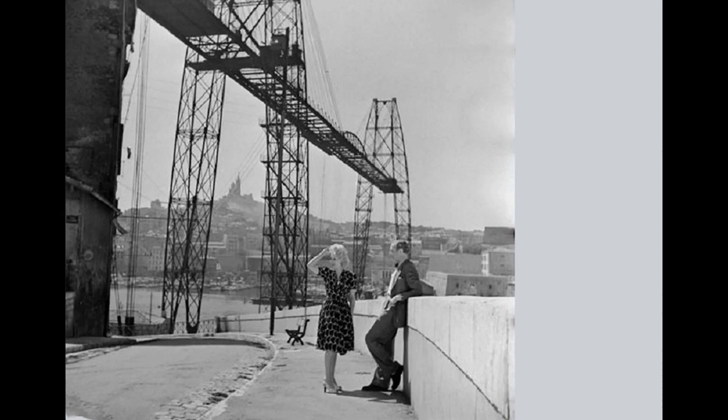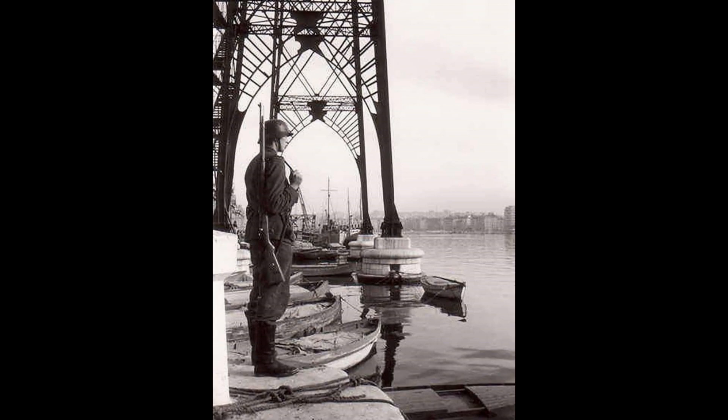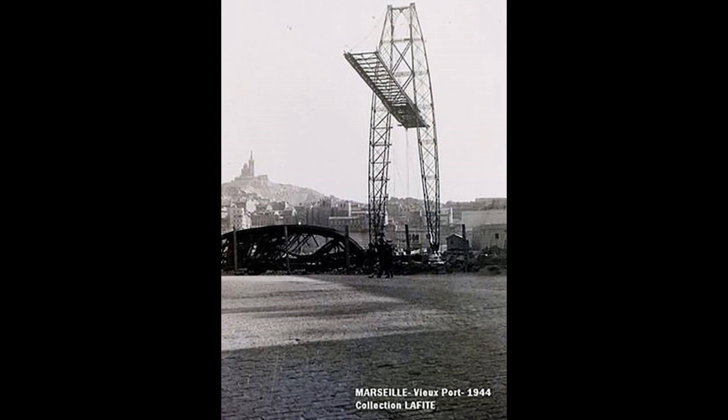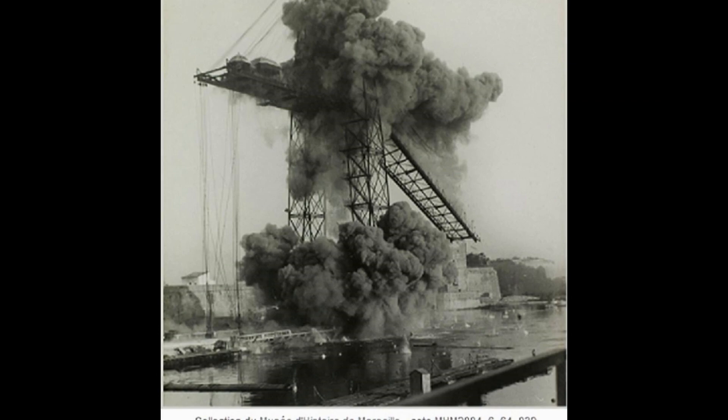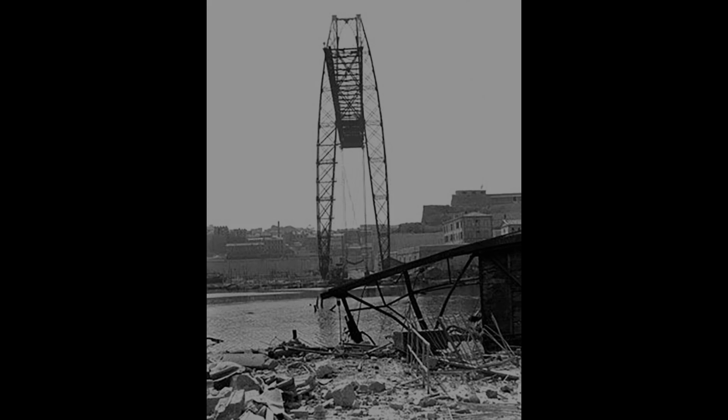This bridge survived until the 1940s. On August 22nd, German troops blew up the bridge to block the port during their retreat from Marseille, but only the northern tower fell into the water. The remains collapsed on September 7th, 1945 after a blast of 40 kilos of explosives. This very interesting technology was literally destroyed by intentional acts — in other words, we don't have any evidence anymore.